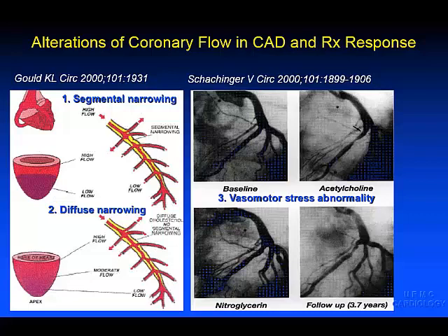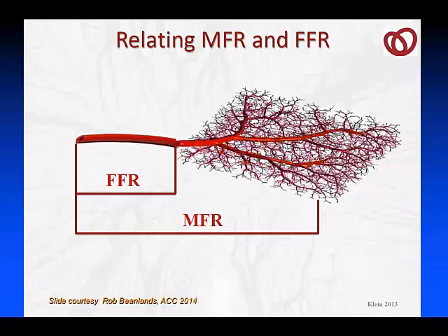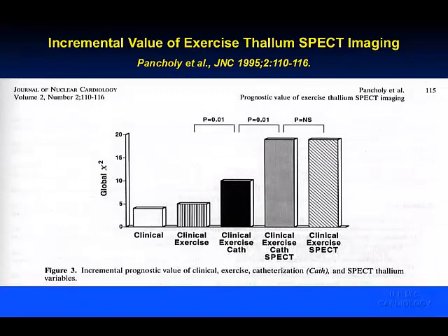Alterations of flow are associated not only with stenosis on the angiogram, but with diffuse atherosclerosis, since flow is related to the fourth power of the radius of the artery, as well as vasospasm. In elegant work by Schockinger published in Circulation in April 2000, we learned that arteries that look normal but are spasmed by vasodilator stress identify the site-specific development of stenosis an average of 3.7 years later.